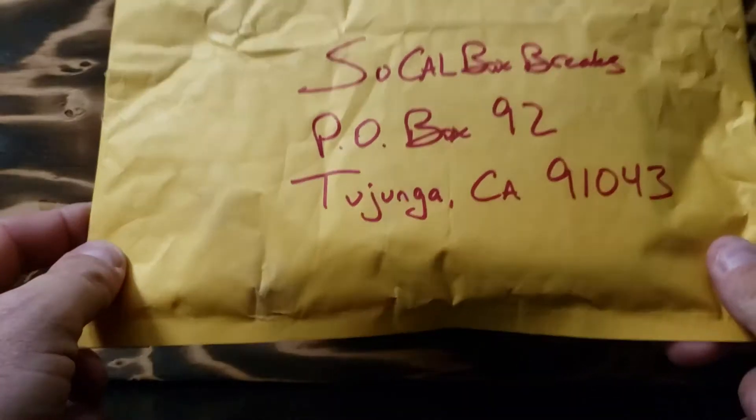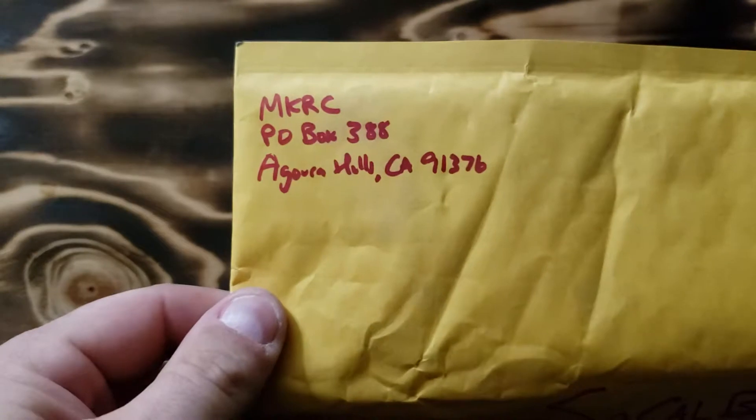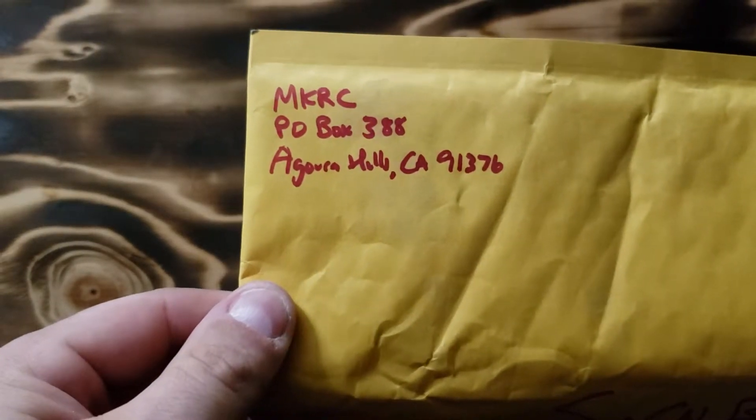Hello, everybody. Today we have our first in-the-mail mail opening. Don't know what it is. That is who it's from — MKRC.